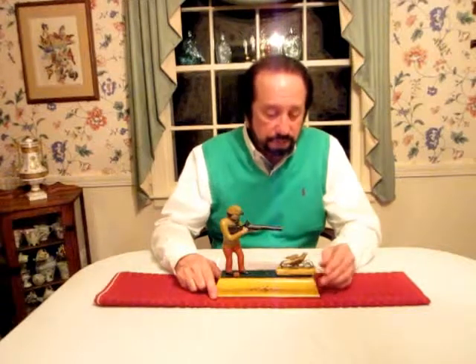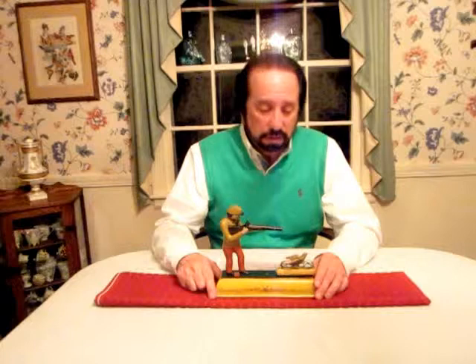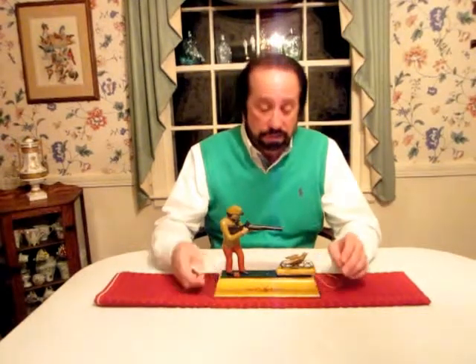Very rare bank, made by Stevens in very limited quantities. I've never seen the bank on YouTube, I've never seen it on eBay. It's just a rare find, if you can even find it for your collection.